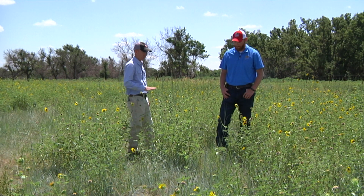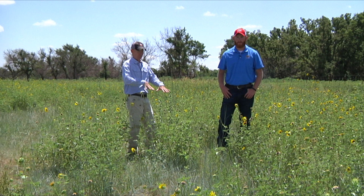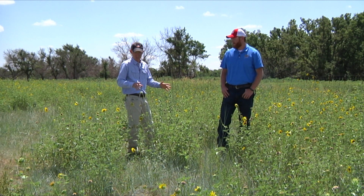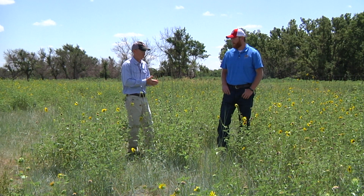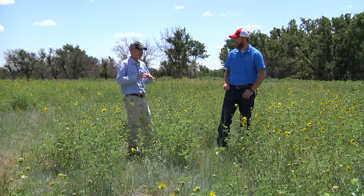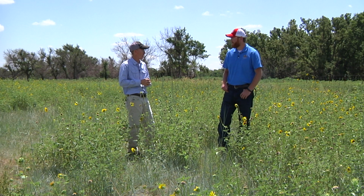It's perfect for a turkey because an adult hen can look over the top, yet the poults are hidden underneath, and it's just teeming with insects — lots of grasshoppers and other beetles that poults would want to eat. Just to be clear, this wasn't planted; it was in the seed bank. All they had to do was provide a disturbance, and you'd see similar responses from a fire.